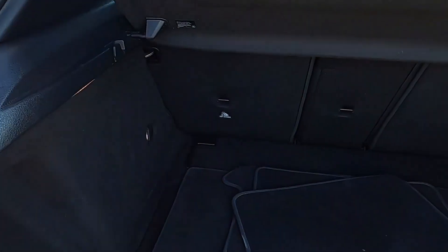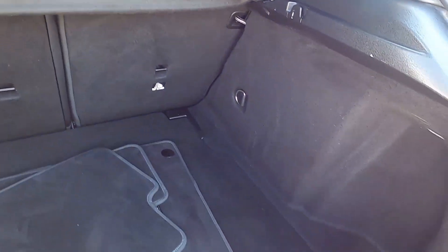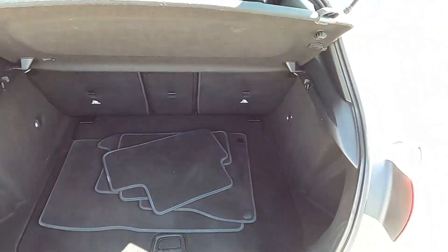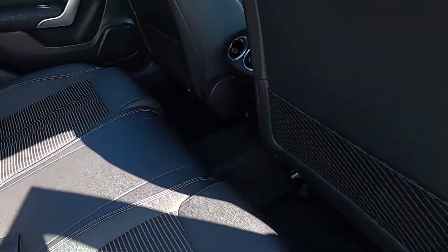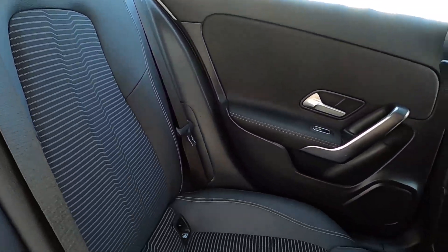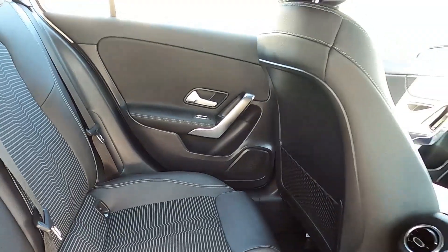This car has got a lovely big boot so you can fit everything in the back without a problem, and it also comes with a full set of floor mats. There's loads of leg room in the back for rear passengers, and this car comes with partial leather seats, isofix points and electric windows.